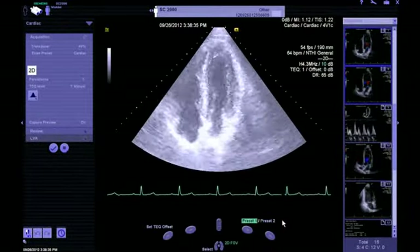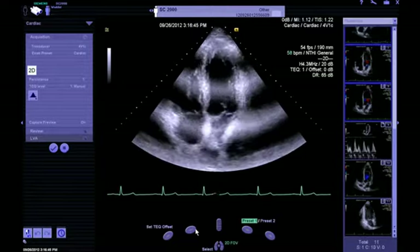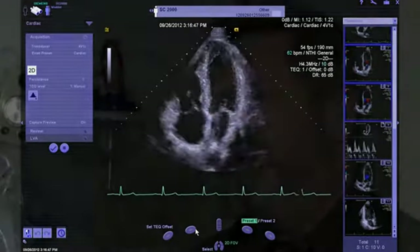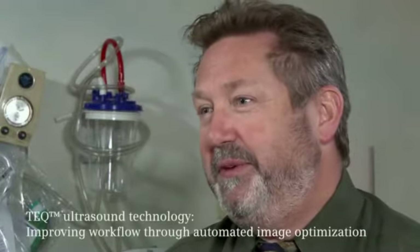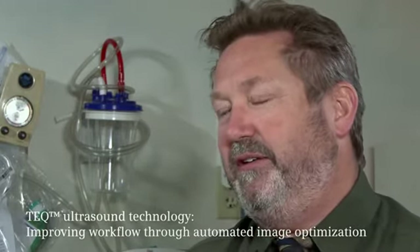I've always been a big fan of TEQ. We're a training institution, and TEQ gives us a baseline that we couldn't achieve otherwise. The ability to obtain high-quality, consistent images — it's the first thing I do when I turn on the machine, and the first thing I tell all of my trainees to do is to activate the TEQ.